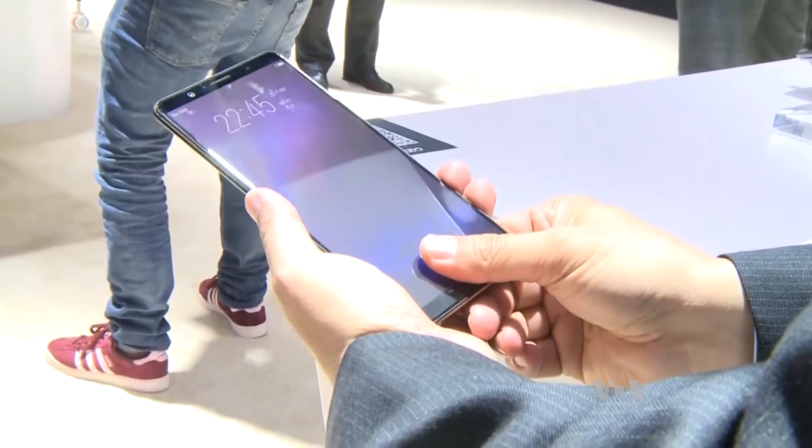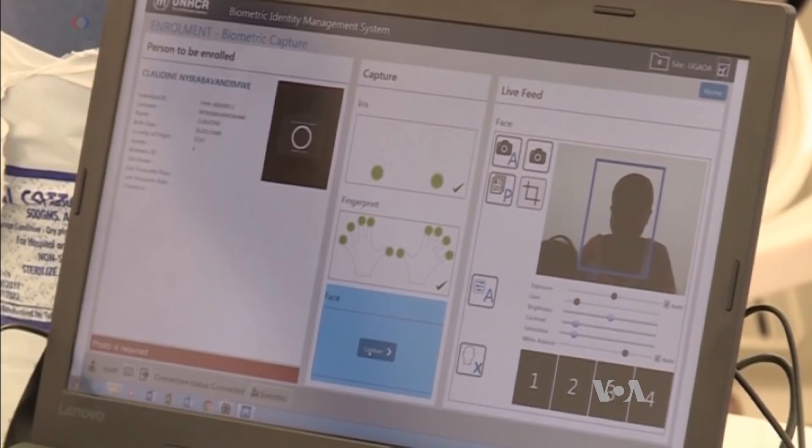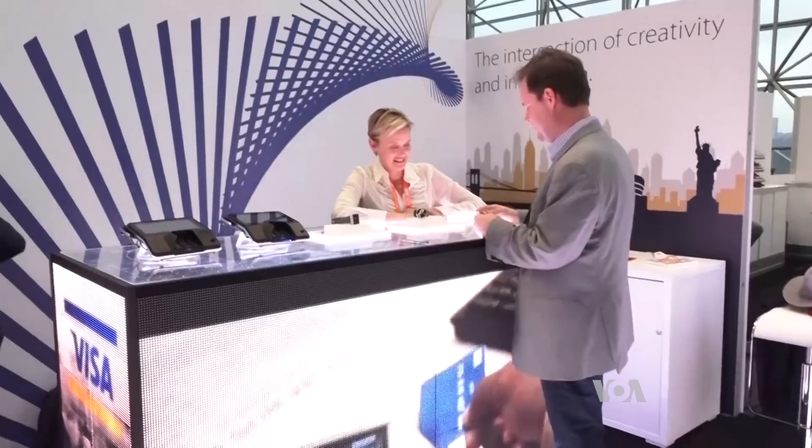Fingerprints. They're used for everything from unlocking phones to gaining entry into a new country. Now, Visa is letting consumers pay with them.